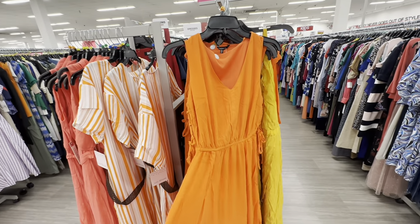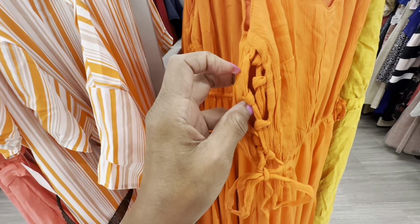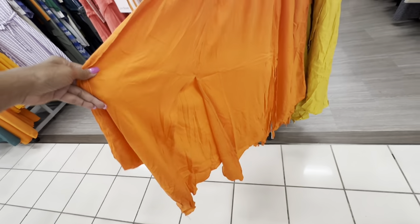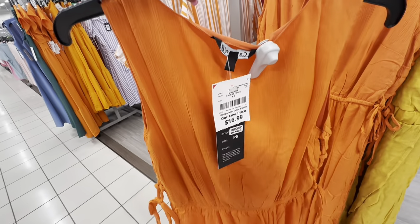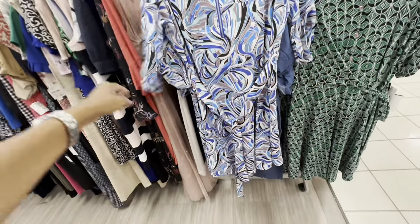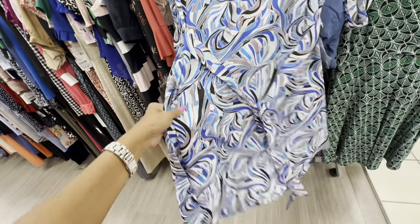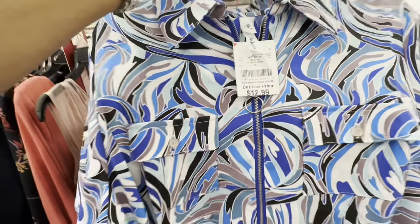They have a lot of orange today! V-neck with strings at the side, elastic waist, kerchief hemline — $17. Check out this print — blues, black, looks like mauve. Zipper on the front, pocket on the breast, collar — $13, XL size.